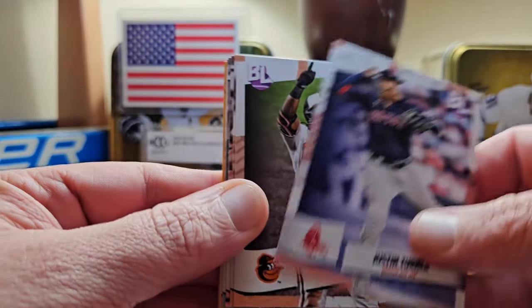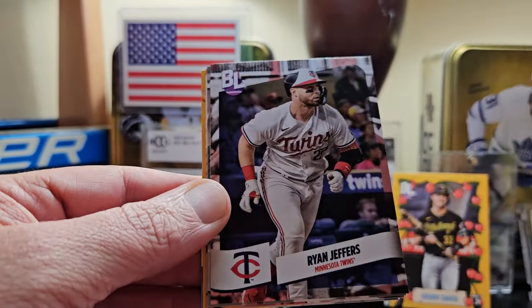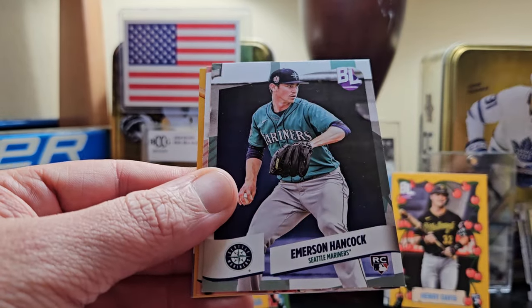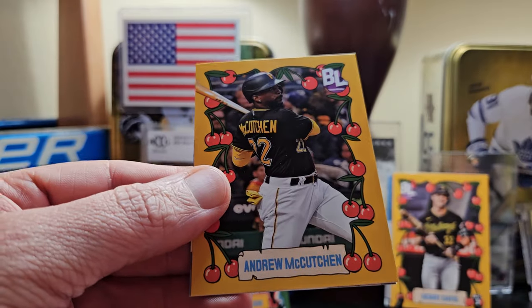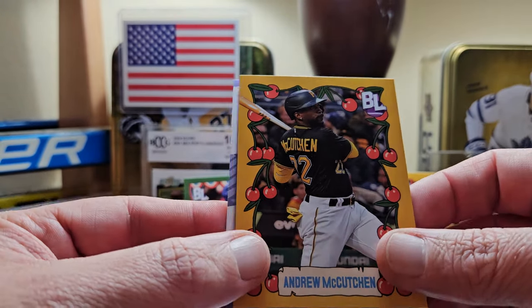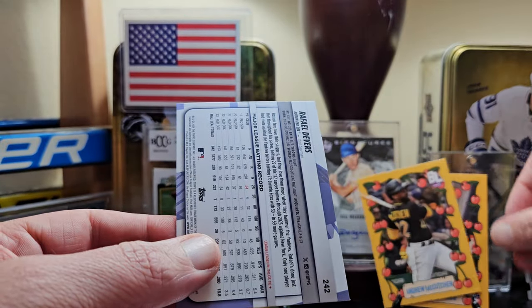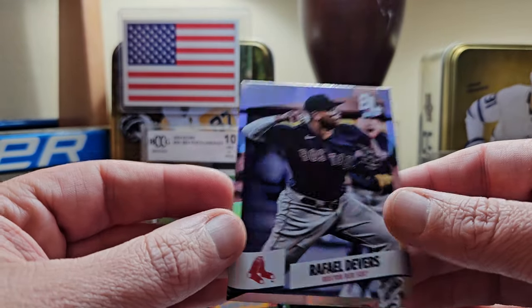Would also like to see Yamamoto — it's his first Big League card. I did not watch the game the other morning but I read about it and it sounded atrocious. This is a great Pittsburgh box though — my man Cutch, love Cutch. Cutch and Henry Davis, love it. And a Rafael Devers.